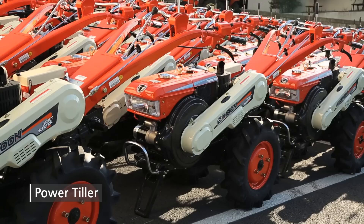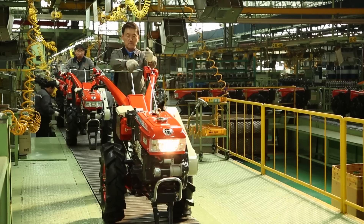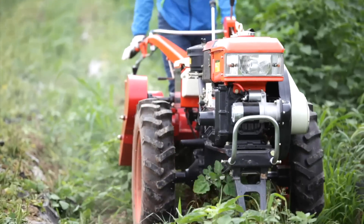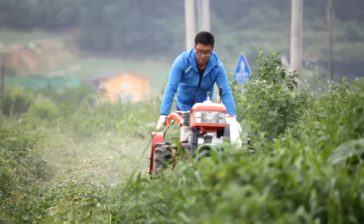Power Tiller makes hard farm work easier at low cost, is equipped with a high-performance engine, and enhances working efficiency for towing operation tasks by attaching working machines such as plow, rotary, and trailer.